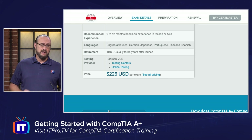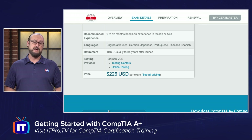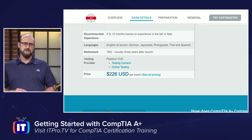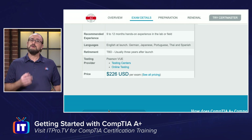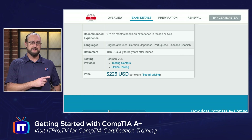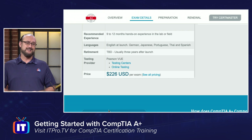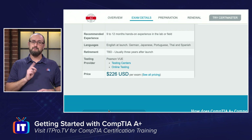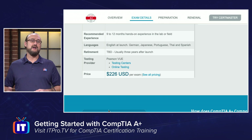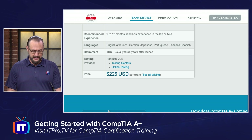Let's talk a little bit about the testing provider, because you might want to know where you go to take the A-plus exams. That is at Pearson VUE. Pay attention to whatever your local currency is — here in the United States, the exam is $226 per exam. It's important to remember that price because you will need to have that to schedule your exam and pay for an exam voucher.